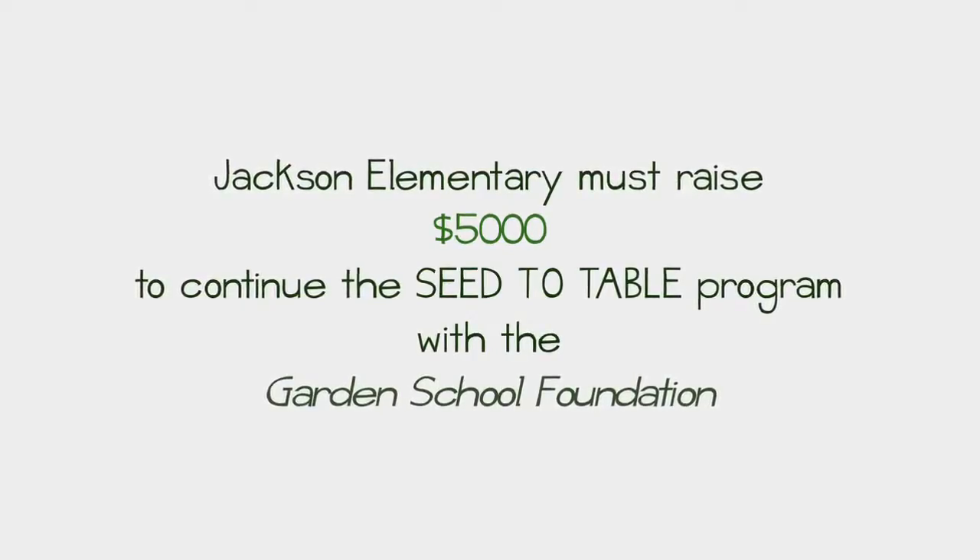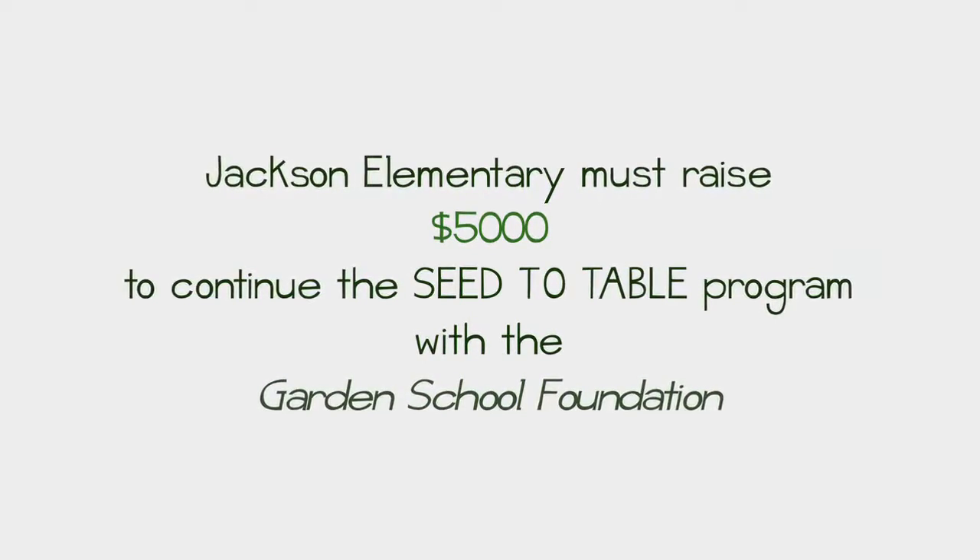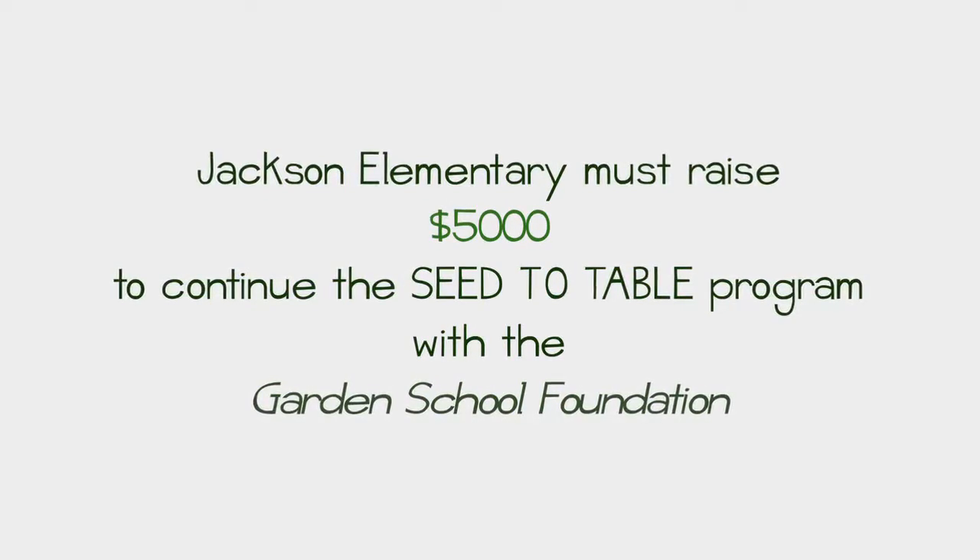We really need your support to keep our amazing garden program going. We need to raise $5,000 and this is what we're asking you to help us with. We're already part way there — we're asking for you to help us with the last little bit so that we can keep this great garden program going.